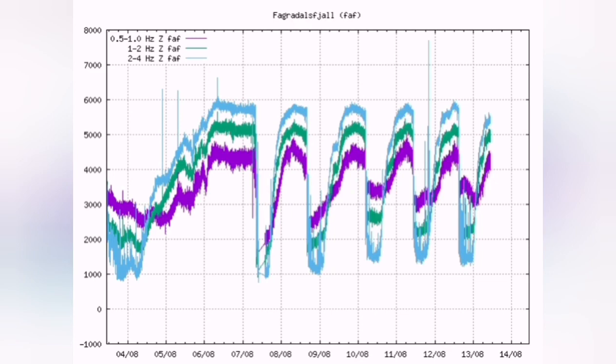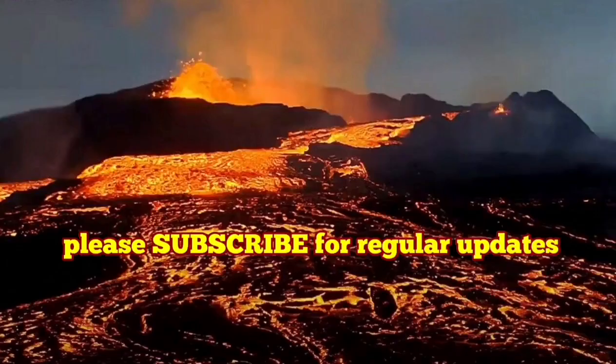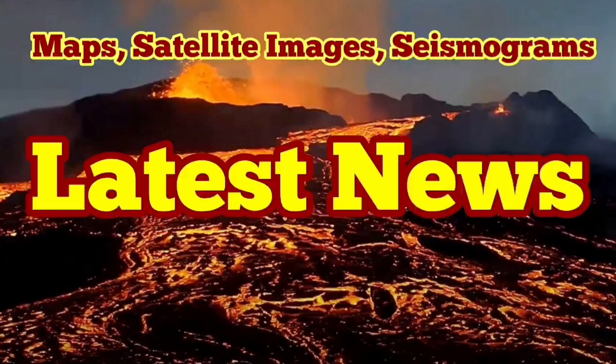The seismogram shows the volcano was regularly active after the new moon, during the new moon, and after it. There is a possibility it reaches its lowest point of activity when the quarter moon arrives on August 15th. These are the latest news.